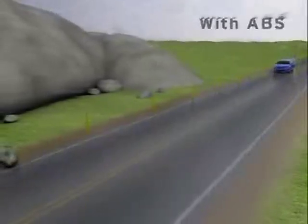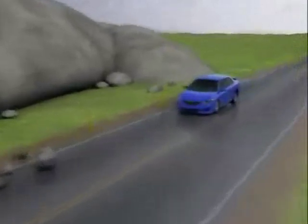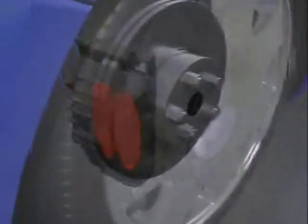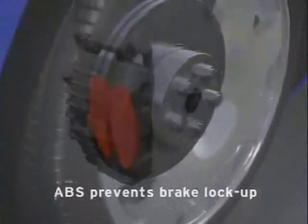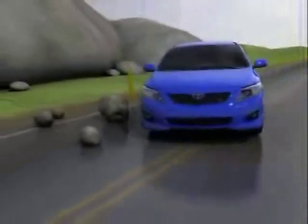With ABS, when the driver fully applies the brakes, the system uses sensors to detect any brake lockup, and rapidly pulses that brake to prevent it from locking. This helps to prevent skidding so the tires can maintain grip.